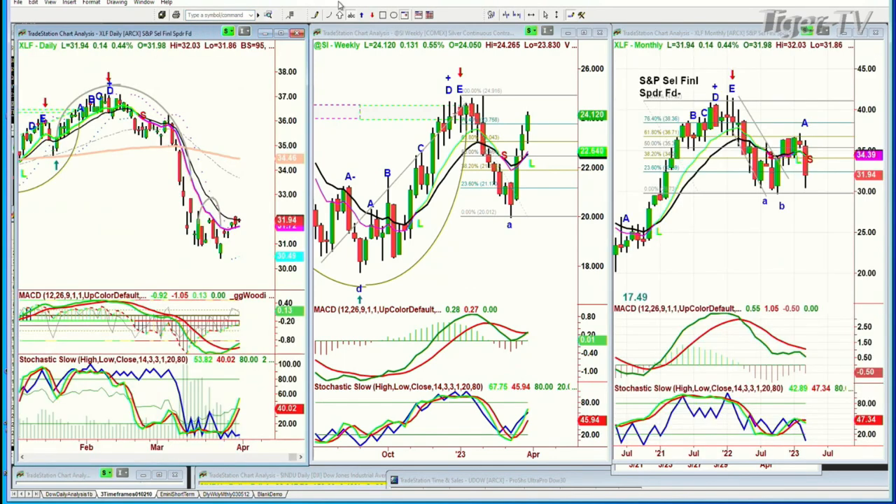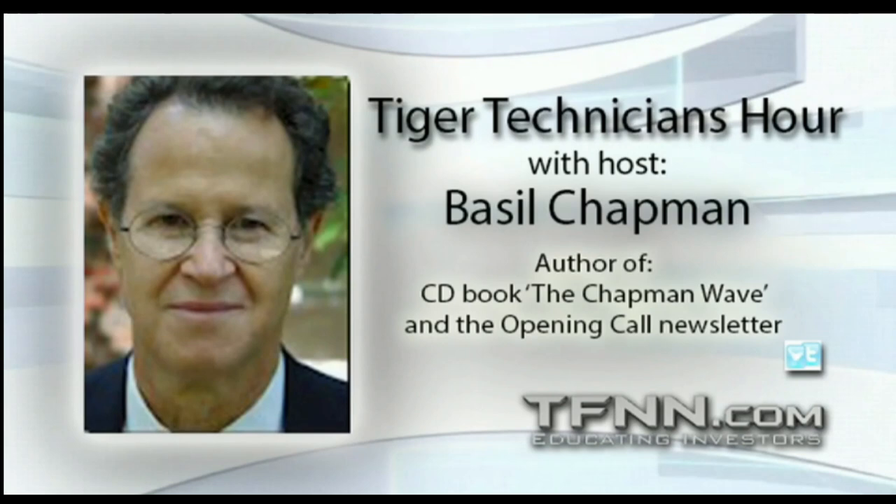If you look at the XLF — the financials — I'm using this as a relationship, as a go-to place for safety like insurance against gold. The XLF is off the low, but it's really not doing much. I'll be back in a moment. This is Friday the 31st at 10:38 a.m. The Dow is up 157.